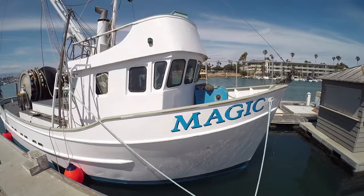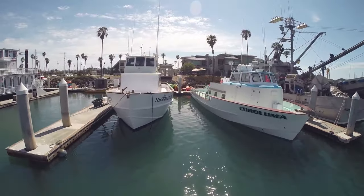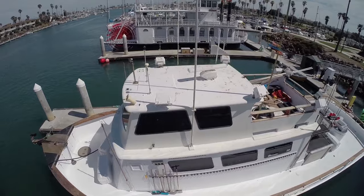Right now we just have three boats: we have the bait boat, our three-quarter day boat which is the Coraloma, and our overnight boat which is the New Hustler.